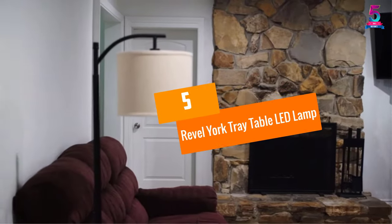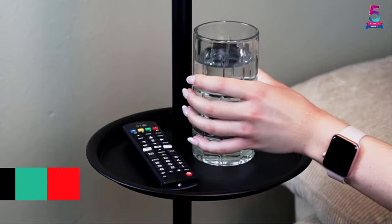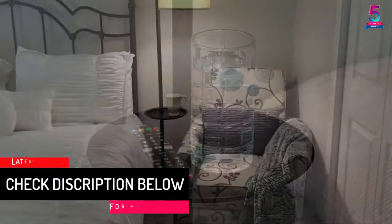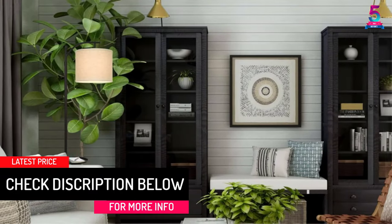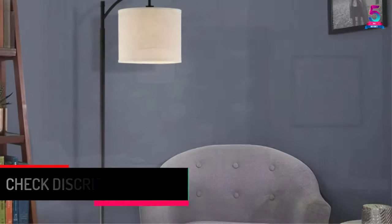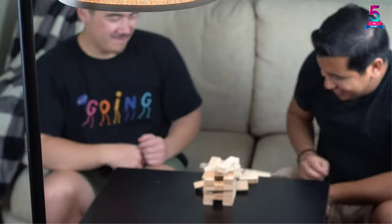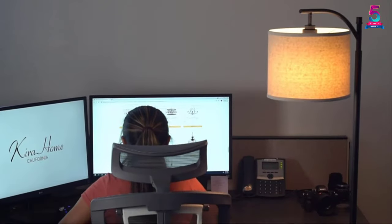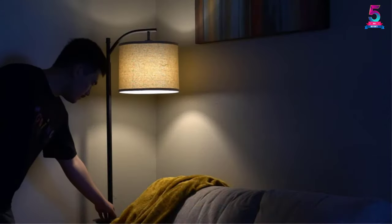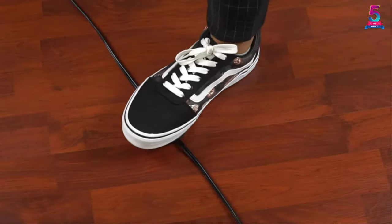At Number 5: the Revel York Tray Table LED Lamp. Revel comes with the following sizes: the plate is 11 inches D by 0.75 H, while the base is 11 inches D by 1.5 H. The floor lamp's size is 63 inches H by 11.75 by 20.25, while the shade is 11.75 D by 9.25 H. The design is convenient and classic, with a honey beige drum shade and a built-in tray table.